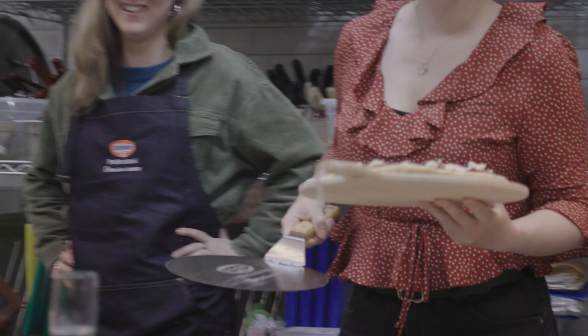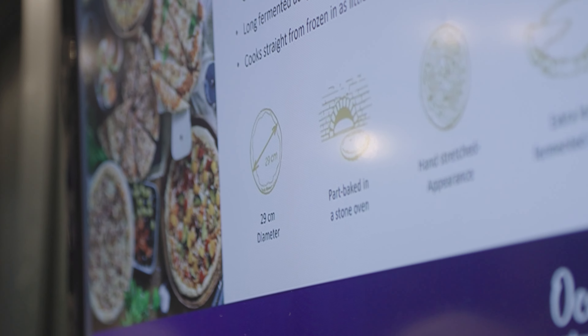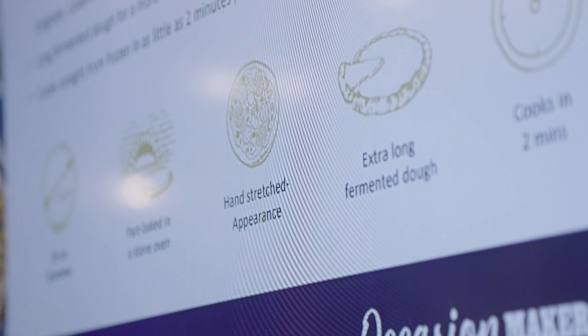The aesthetics of the pizza are impressive. They're stone baked in production and also prepared and stretched by hand, which gives it that authentic rustic feel that allows operators to sell it as a premium item.